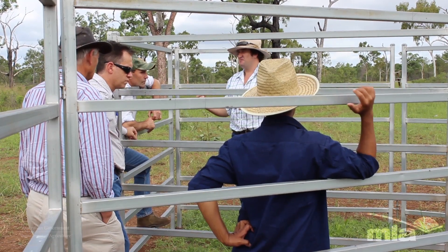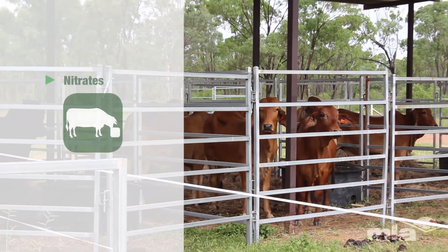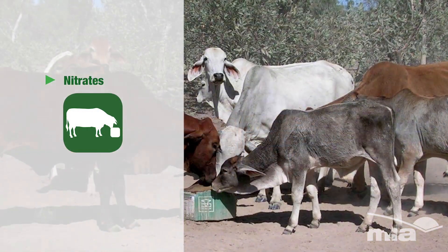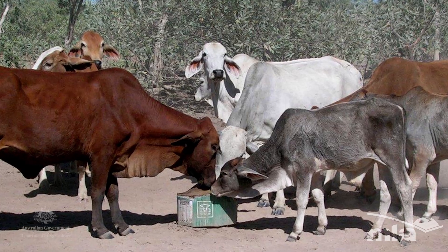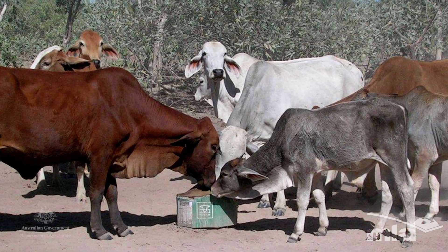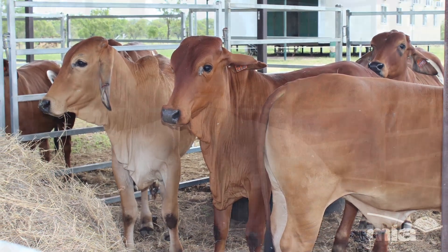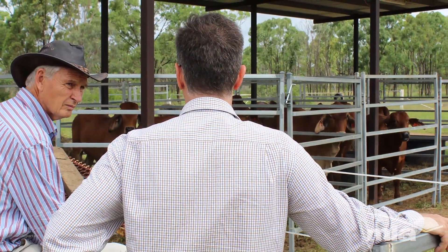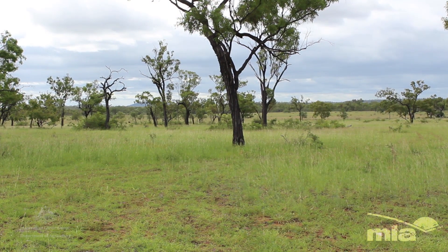Particularly applicable to cattle producers in northern Australia, livestock producers may also be able to use the nitrates method. Producers will substitute urea supplementation with nitrate-based liquor blocks. Nitrate will supply the same amount of non-protein nitrogen to their herds but also has the benefit of interrupting the generation of methane in the digestive system of their cattle.